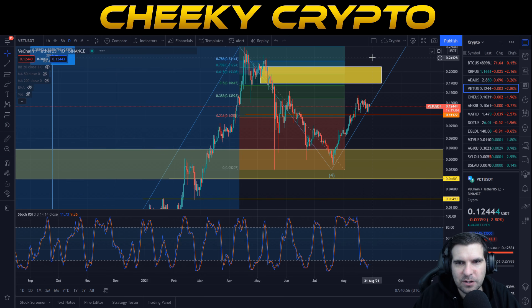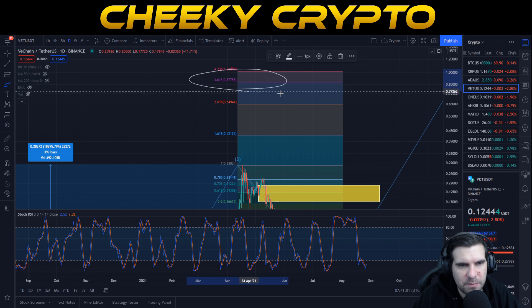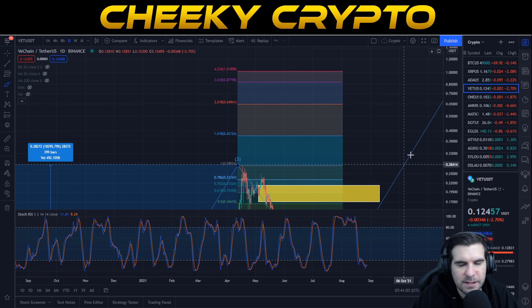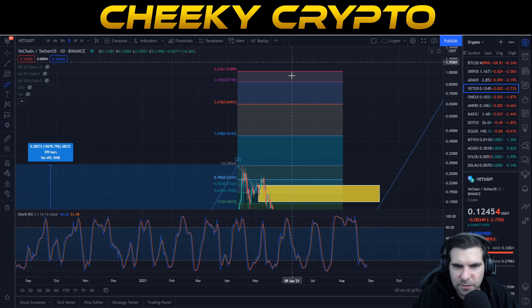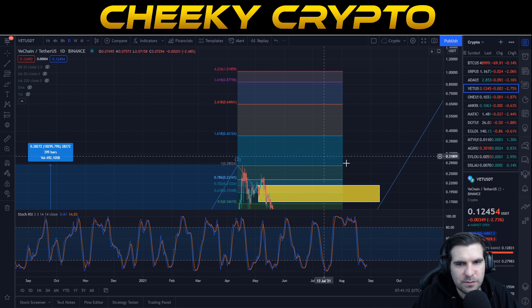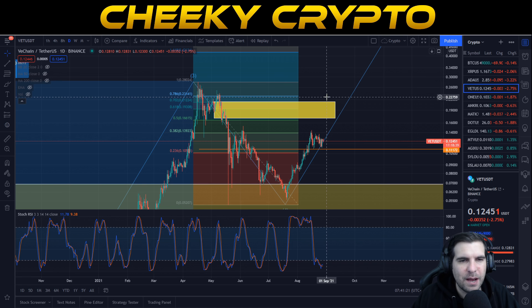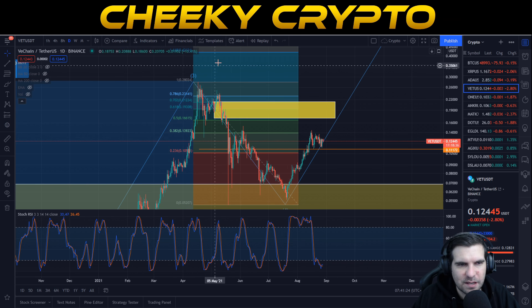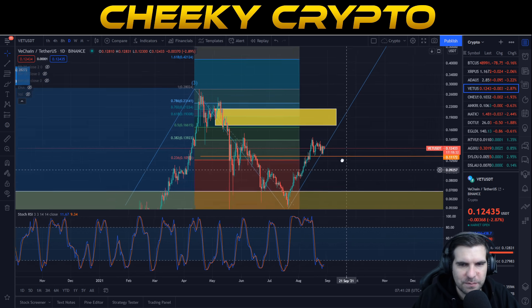We can see the Fibonacci retracement tool with extensions at 1.618, 2.618, 3.618, and 4.236. That gives price targets of 42 cents, 64 cents, 87 cents, and of course $1.01. In order for that to happen, we need to get past this yellow box area, and most importantly, getting a closed candle above 21.5 cents is going to be a key move. From there, VeChain should blast straight past the other Fibonacci levels and move into price discovery.